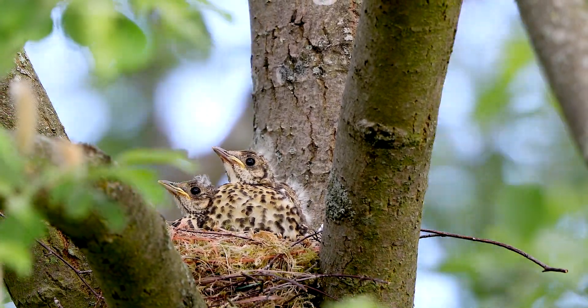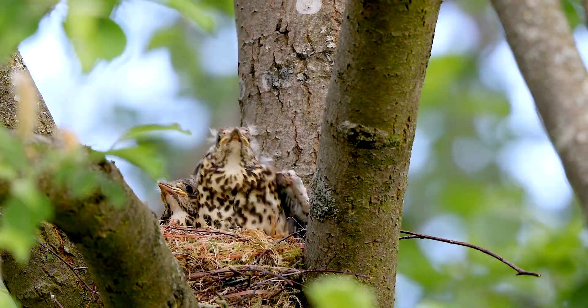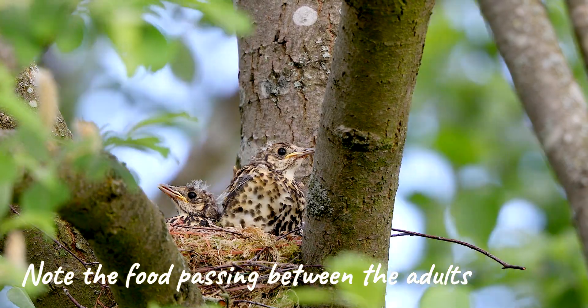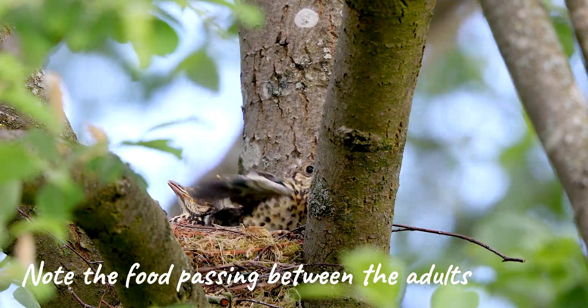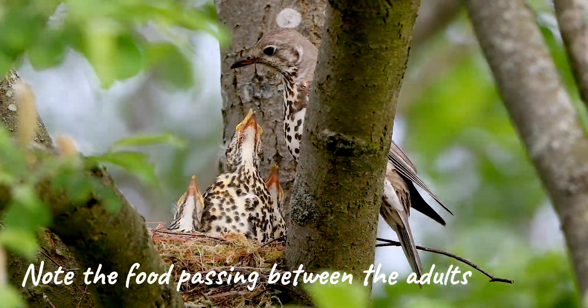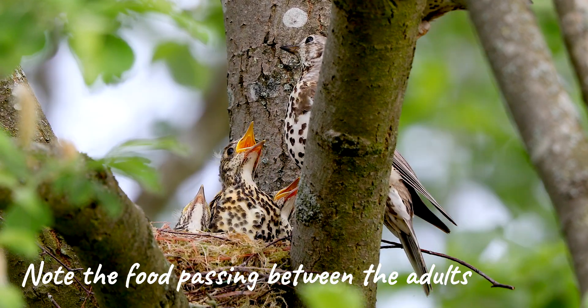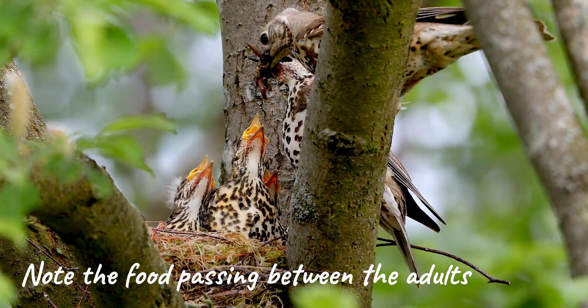A really interesting sight was when both adults visited the nest together. One adult took food off the other adult and made sure that the less dominant of the chicks received some food. I didn't see this at first, but I've slowed the video down so that you can see it clearly.